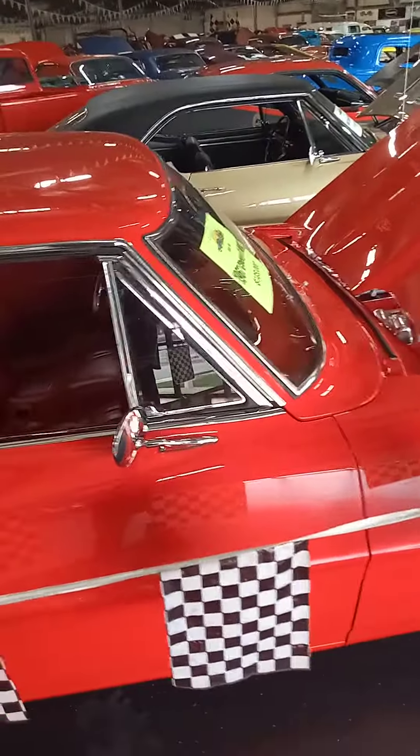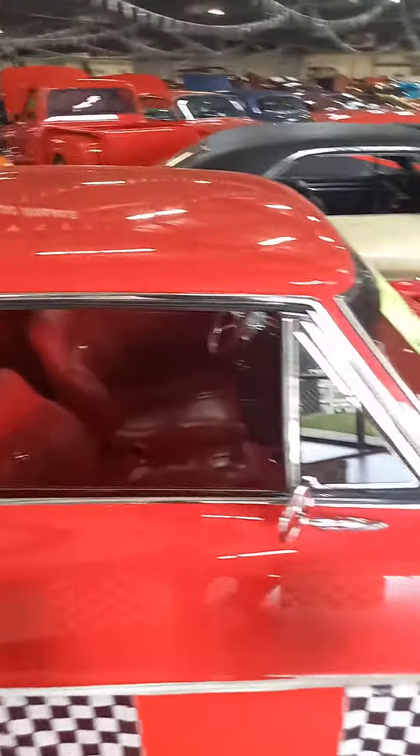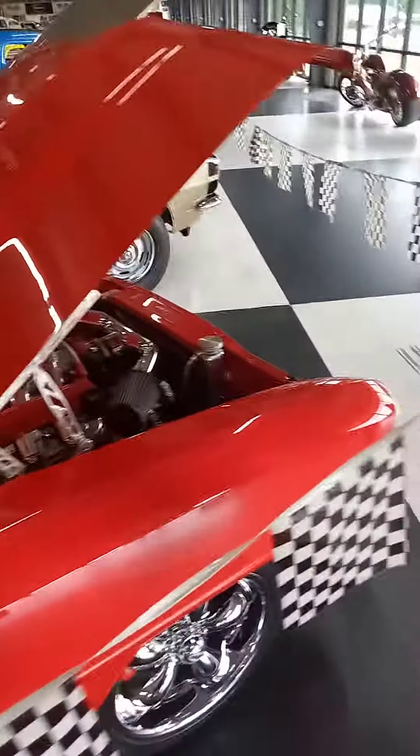Maybe we can go for a ride in one of these — we will see later on. But my God, what a cool car. Look at the hood hinges — aftermarket hood hinges.